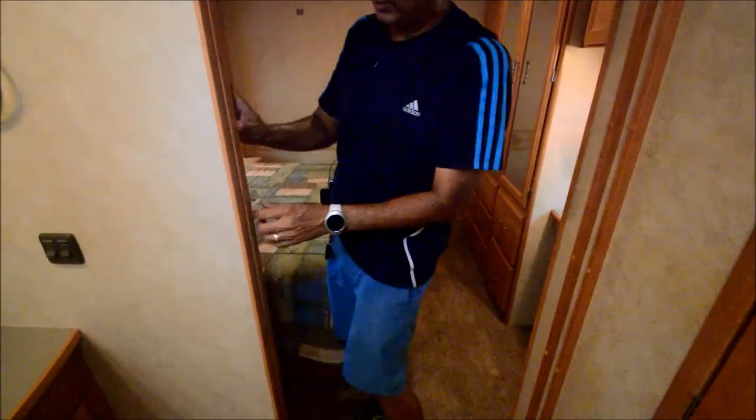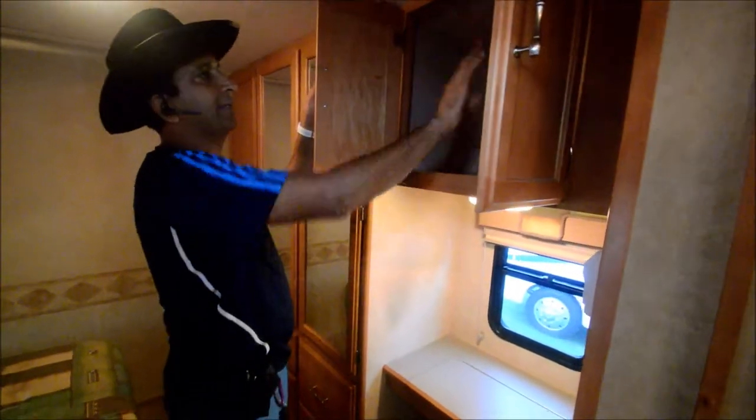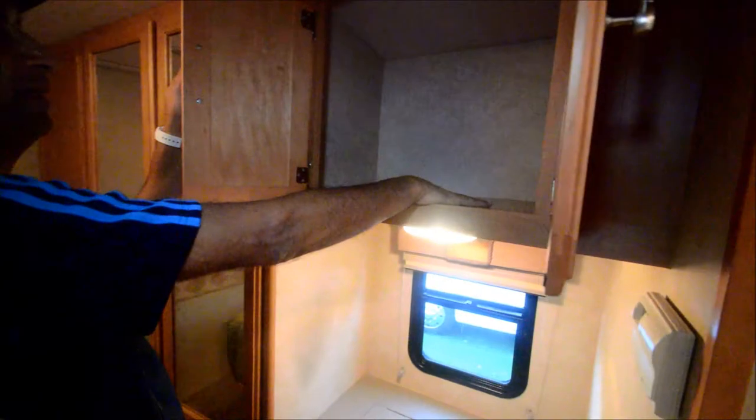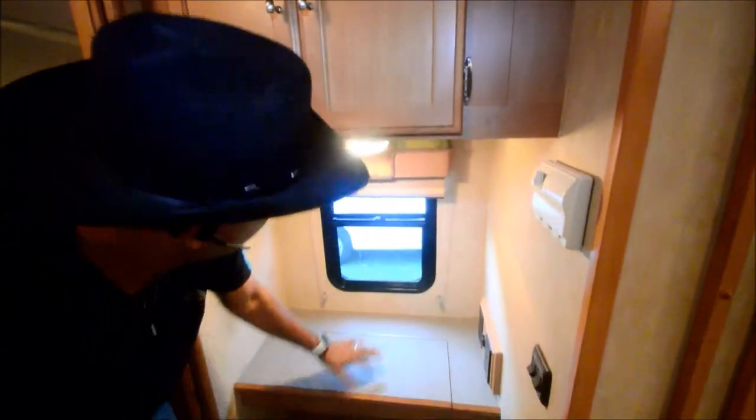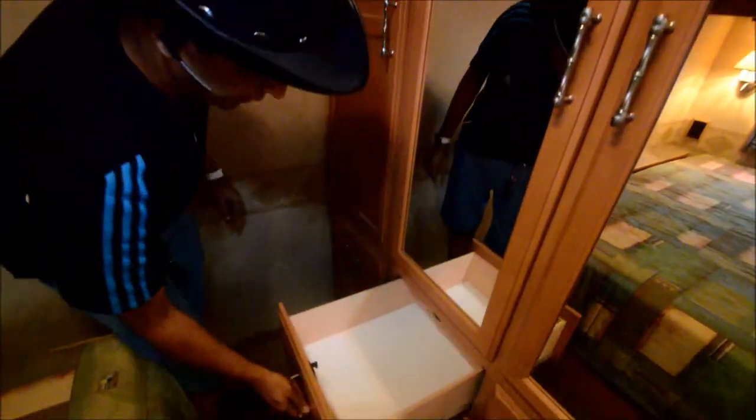Coming into the bedroom, we have a privacy door that slides. I like the solid door for the bedroom. Come on in the back — lots of cabinet space. It does have a TV hookup but no TV in here; you can pick one up for around a hundred bucks. A little vanity mirror with a window in the front. Got another thermostat for your back roof air conditioner — so it's got two roof airs. Big closet with a light that comes on when you open it, and we've got about eight big drawers.